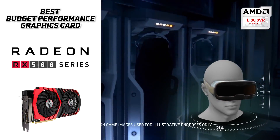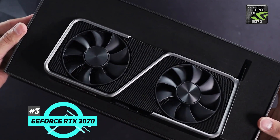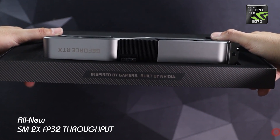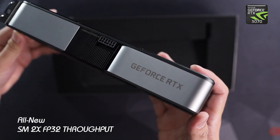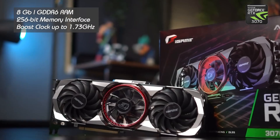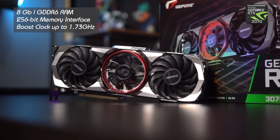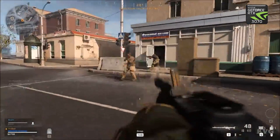Last and certainly not least, we have the GeForce RTX 3070. The building blocks for the world's fastest, most efficient GPU are here, with all-new Ampere SM that brings two times the FPS through improved power efficiency. You're going to get high-end detail and speed thanks to the integrated 8GB of GDDR6 RAM and 256-bit memory interface, along with a boost clock up to 1.73 GHz, meaning you'll be able to run all your games and programs at high settings without any hiccups.